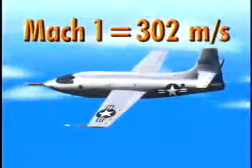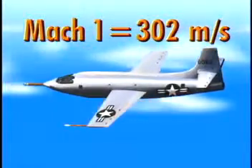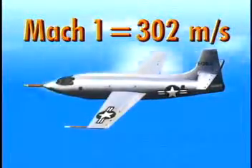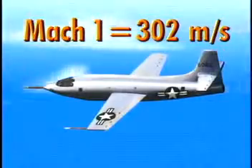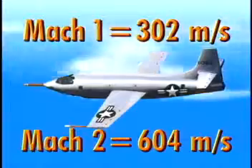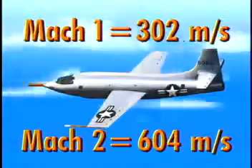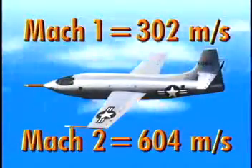What does Mach number mean? Mach number represents how many times the speed of sound a vehicle is traveling. For example, Mach 1 equals the speed of sound, which is approximately 302 meters per second, or 675 miles per hour, at an altitude of 100,000 feet — which is the test altitude for the HyperX. Mach 2, which is twice the speed of sound, would be approximately 604 meters per second, or 1,350 miles per hour, at an altitude of 100,000 feet. Mach numbers are used by NASA researchers to describe the speed at which a plane is flying.